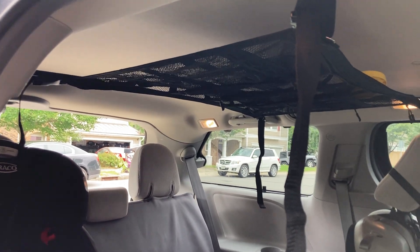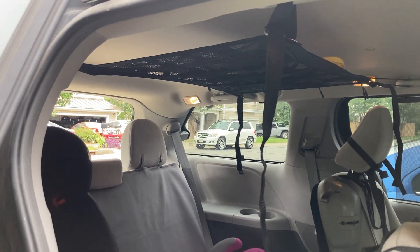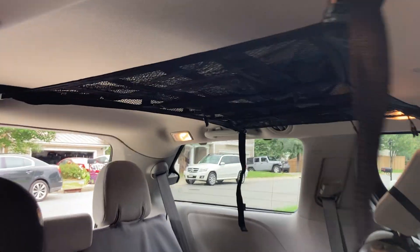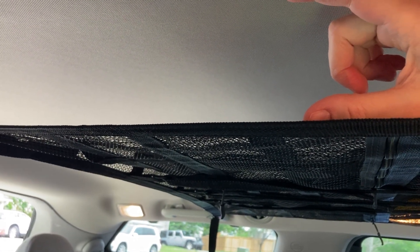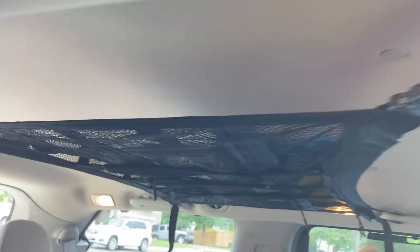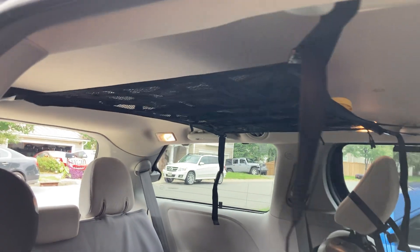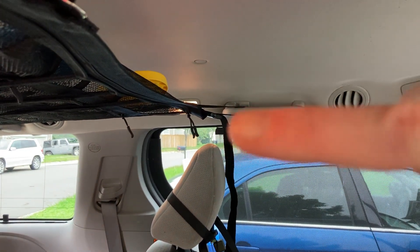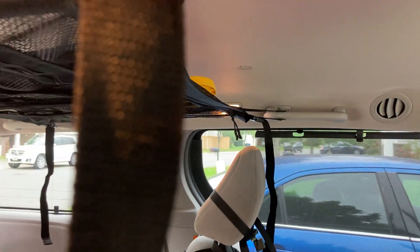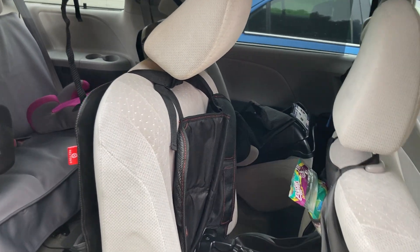I have to say I'm pleasantly surprised with this product. I was actually expecting not to like it because you can see there are a few inches of space here — probably four to five inches between the net and the ceiling. I was thinking this was going to impede our view in the rearview mirror, since we are pretty tall. But it doesn't look like it would actually impede the headspace — you can see there's space between the top of the captain's chair and the net.